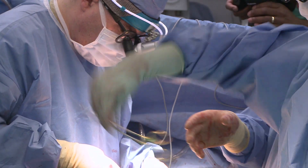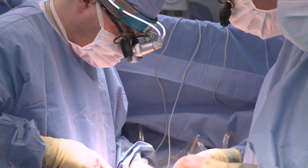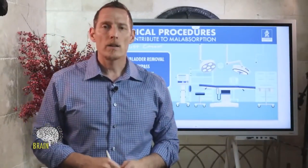In my opinion, many of them didn't need to have their gallbladder removed — it's just that they had pain and their doctor said, 'You don't need your gallbladder, let's remove it.' Remember going back to the 70s and early 80s...